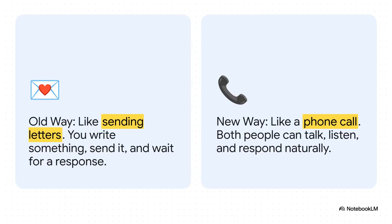To really wrap your head around what's different, think of it like this. The old way of talking to AI was kind of like sending letters. You'd type out a prompt, send it off, wait for a response, and then you'd have to start the whole thing all over again. It was clunky, turn-based. This new way, it's like a phone call — a totally seamless, fluid conversation where you can talk, listen, and respond naturally, all at the same time.